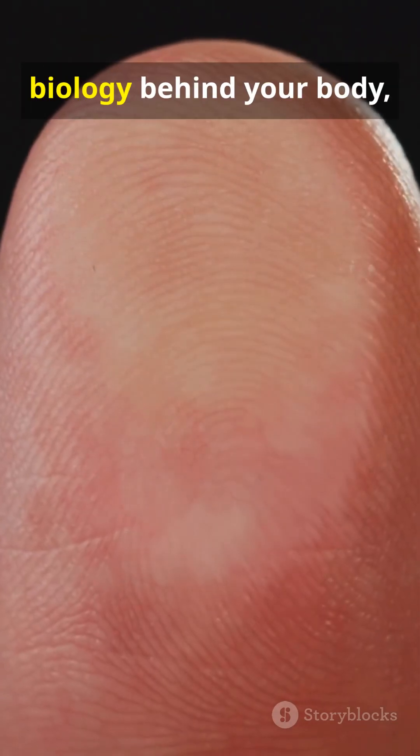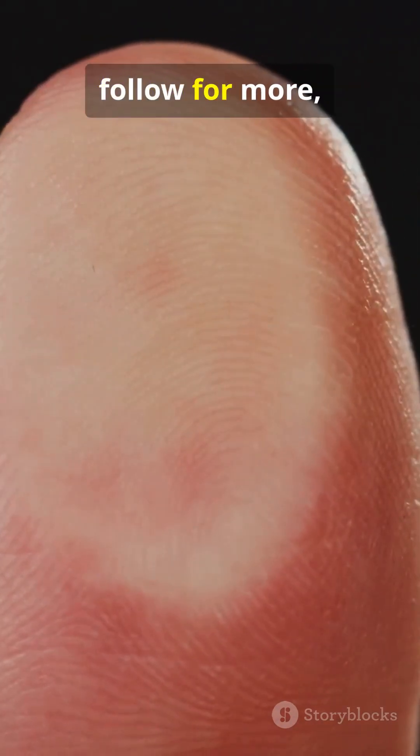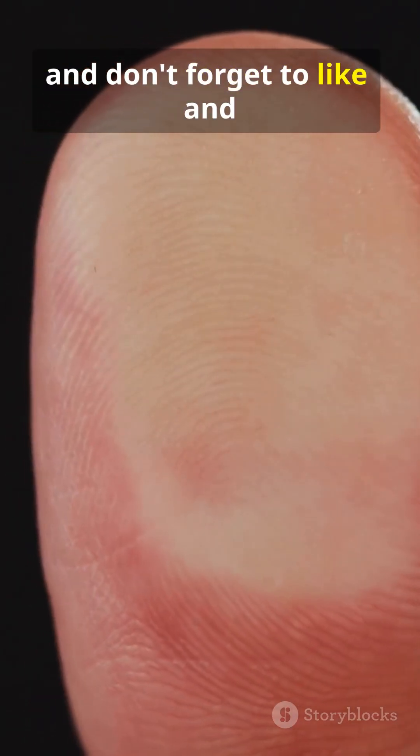If you love learning the cool biology behind your body, follow for more, and don't forget to like and share this video.